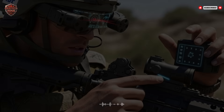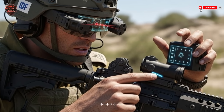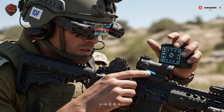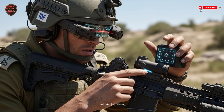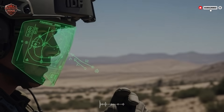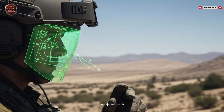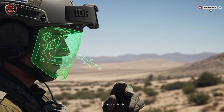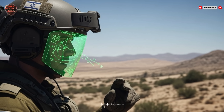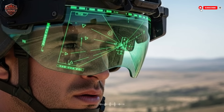War doesn't stop when the sun goes down — in fact, many operations happen in darkness, dust storms, rain, and fog. The Israeli helmet system is built for all of it. Flipping down the visor activates a suite of vision modes. The night vision is not the old fuzzy green glow — it's high definition, providing a clear, bright picture of the night. With a simple command the soldier can switch to thermal vision, which sees the heat signatures of everything. A hidden enemy might blend into the night with regular night vision, but with thermal, their body heat makes them glow like a light bulb against a dark background.